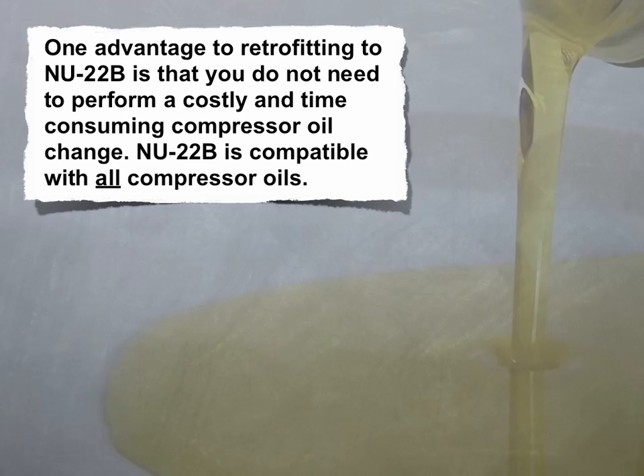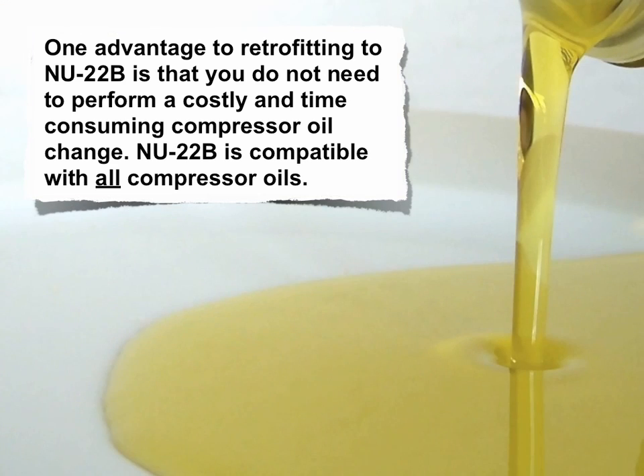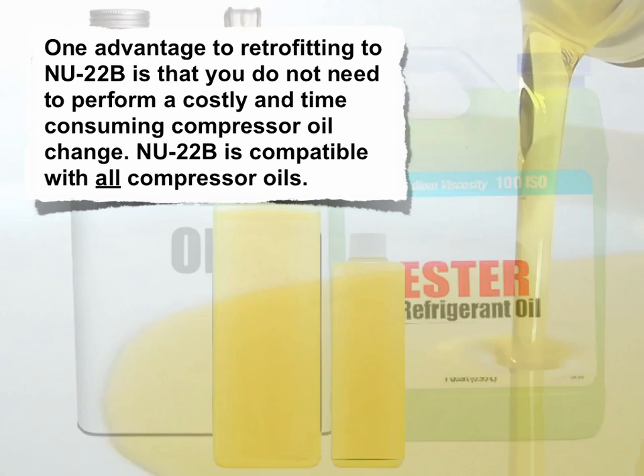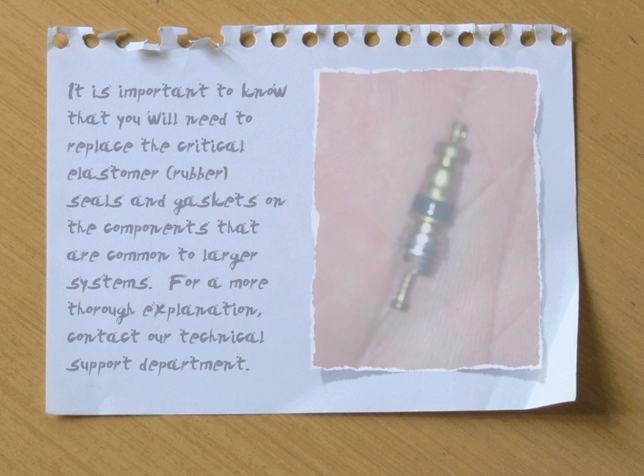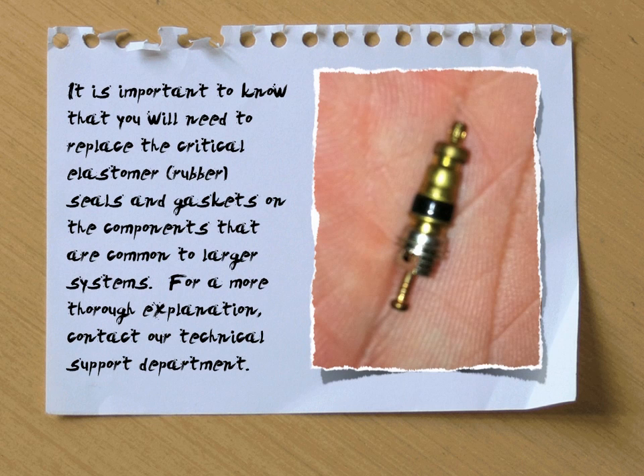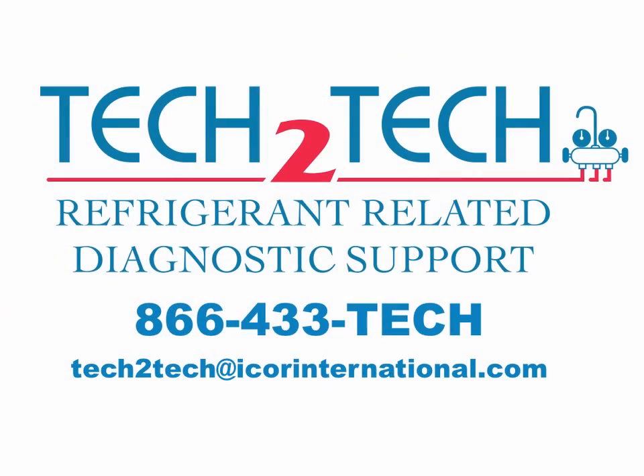One advantage to retrofitting to New 22B is that you don't need to perform a costly and time-consuming compressor oil change. New 22B is compatible with all compressor oils. It's important to know that you'll need to replace the critical elastomer rubber seals and gaskets on the components that are common to larger systems. For a more thorough explanation, contact our technical support department.